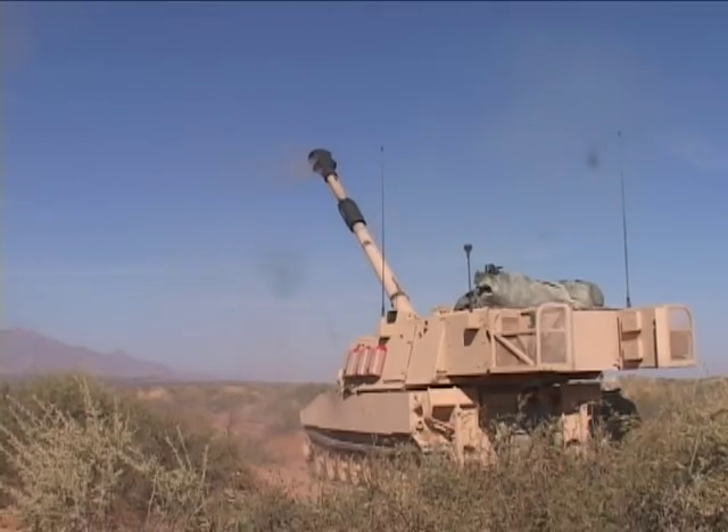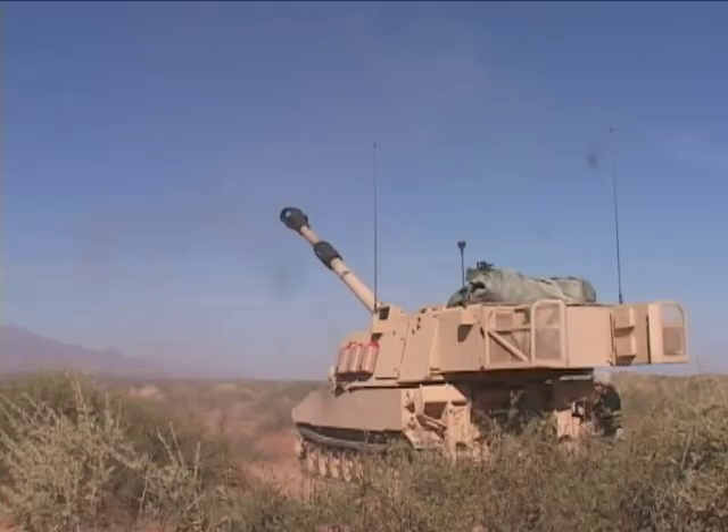4th BCT's Commander, Colonel Peter Newell, talks about the Excalibur Round. In the operating environment we work in now, it is very difficult to separate the combatant from the civilian population. Excalibur, a round that is a precision round, allows us to engage point targets with a level of accuracy that has never been seen on the battlefield before.